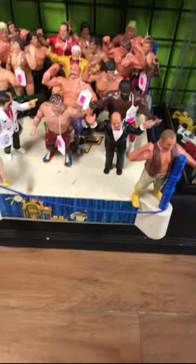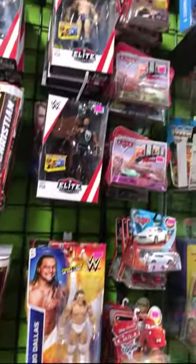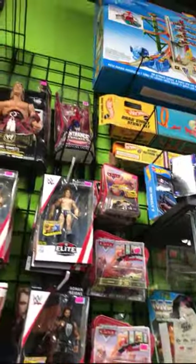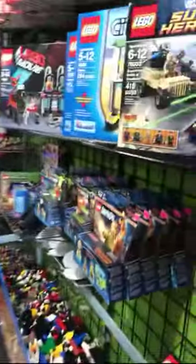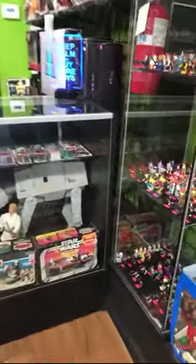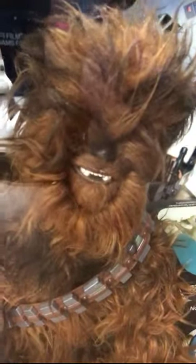All wrestlers. Figures. Legos from Star Wars. From Chewbacca — come to Legos, visit me.